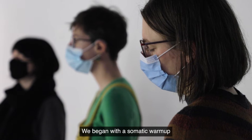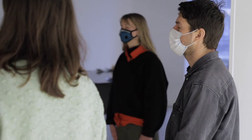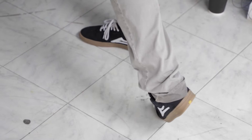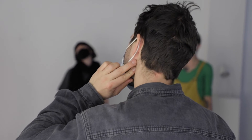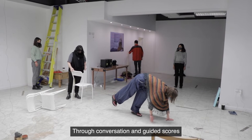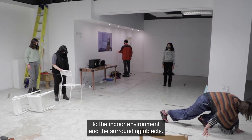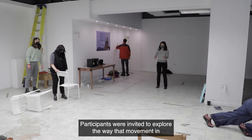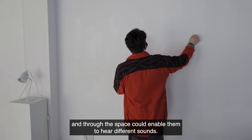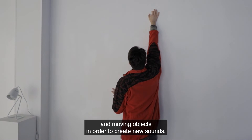We began with a somatic warm-up, which aimed to awaken the participants' auditory and kinesthetic sense. Through conversation and guided scores, the group was led to move and sound in relation to the indoor environment and the surrounding objects. Participants were invited to explore the way their movement in and through the space could enable them to hear different sounds. The task also included touching and moving objects in order to create new sounds.